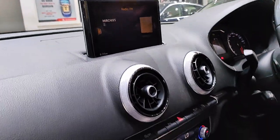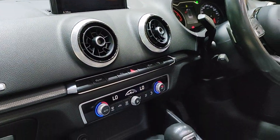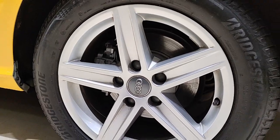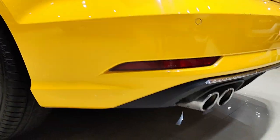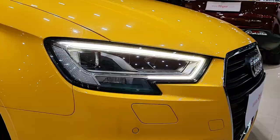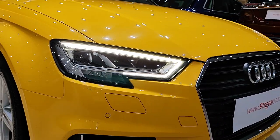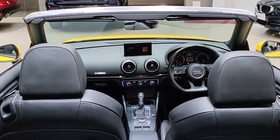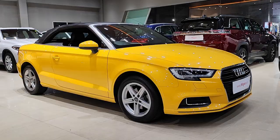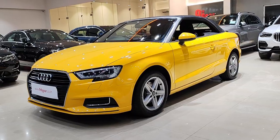Now let's talk about performance. The 2018 Audi A3 Cabriolet comes with a 2.0-liter turbocharged engine that delivers 220 horsepower. Paired with a seven-speed S-tronic dual-clutch transmission, it's not only spirited but also handles with precision. The Quattro all-wheel drive provides excellent traction, making it a great year-round convertible.